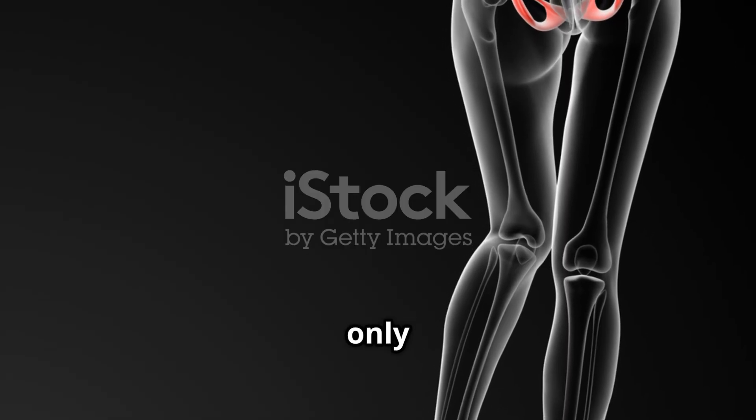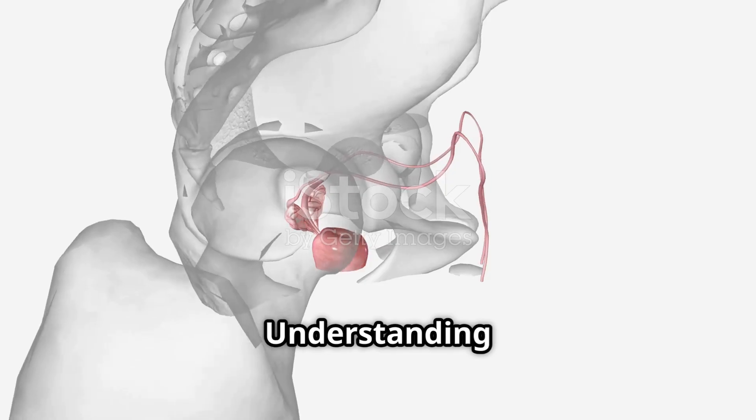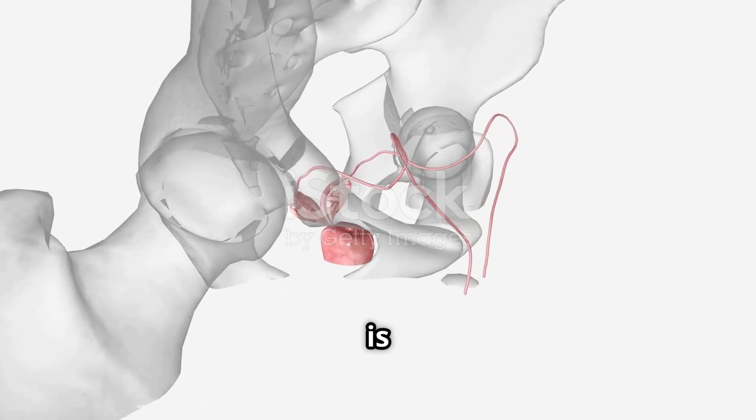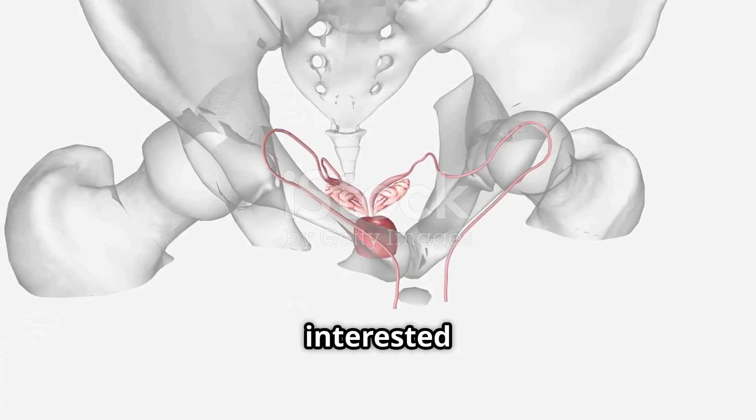The female pelvis is not only a structural foundation for movement and support, but also the center of reproductive and excretory functions. Understanding its anatomy and physiology is essential for medical professionals, educators, and anyone interested in women's health.